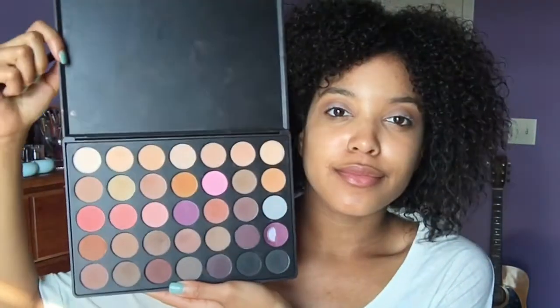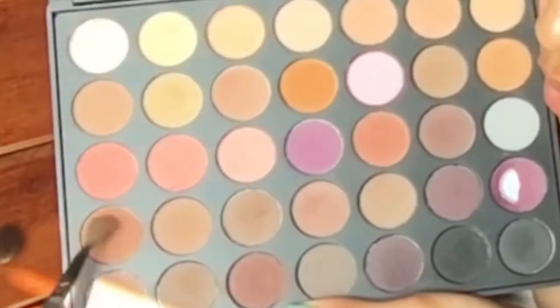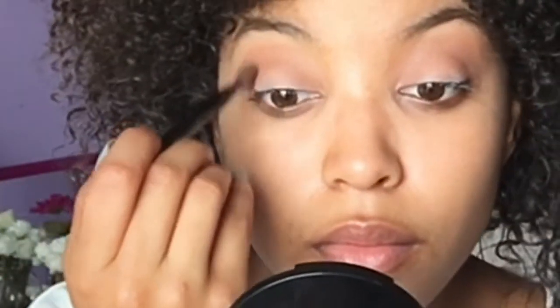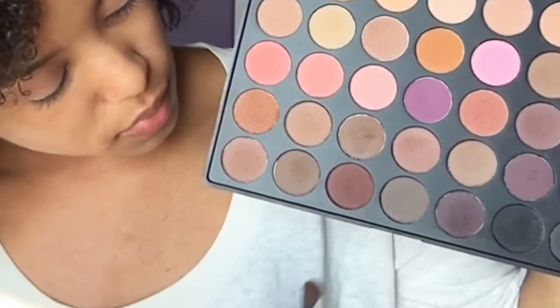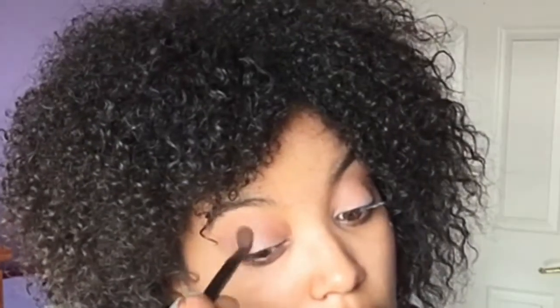Look how beautiful this 35-pan Morphe palette is. I don't know how to describe these shades but I'm going to use both of them to accentuate my crease and blend that in even more. Going in with the darkest shade of brown in that palette, I'm going to stipple that into my crease — gently, because you're gentle with your eyelids — trying to make a deepened crease and blending that in as much as I can.